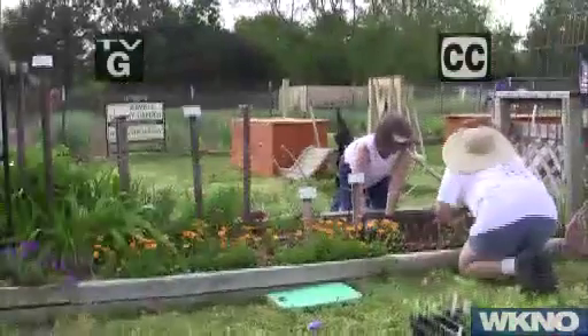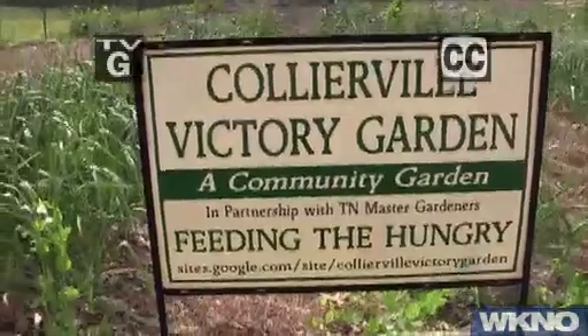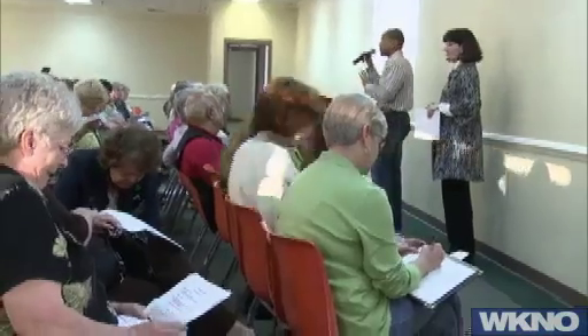Hi, thanks for joining us, and welcome to The Family Plot, Gardening in the Mid-South. The Master Gardener Volunteer Program is a great way to gain horticultural expertise, meet avid gardeners, share gardening experiences, and get connected to your community. Today, we're going to talk about how you can become a Master Gardener.